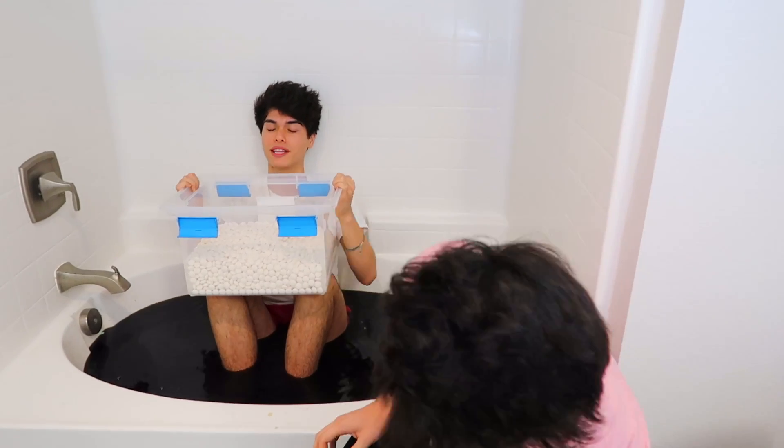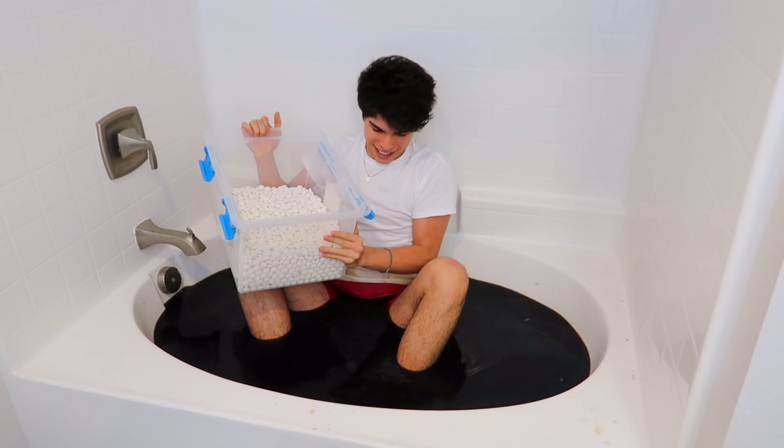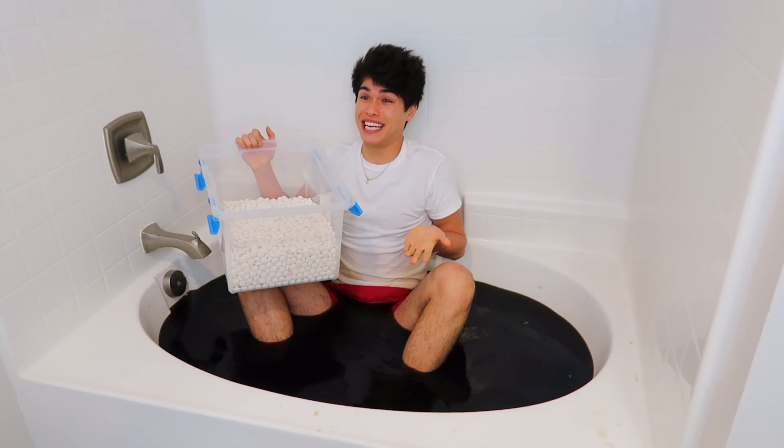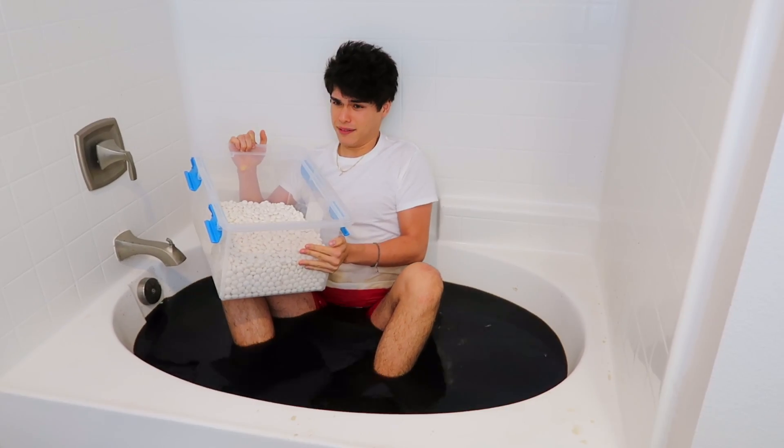I'm nervous. I'm getting this over with. Alright, counting down from five. What does the bird mean? Alan, it will be fine. I'm scared. Five, four, three, two, one.